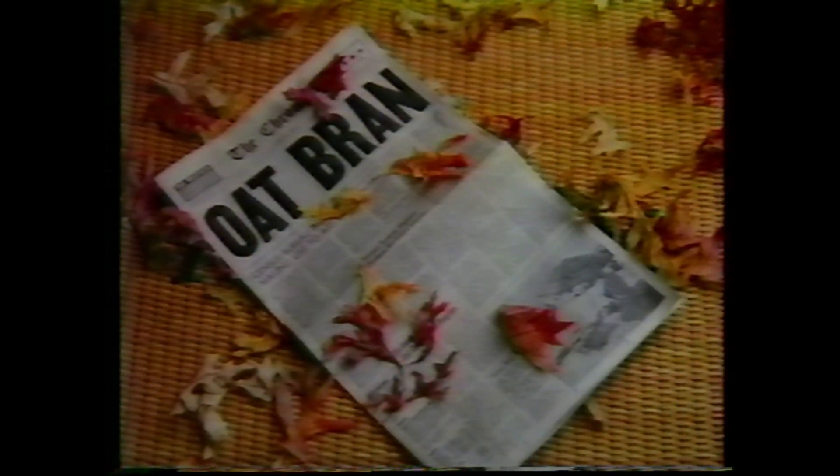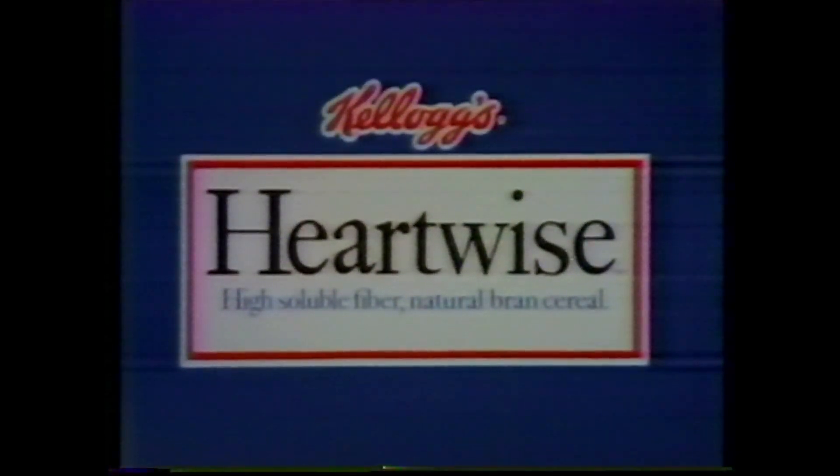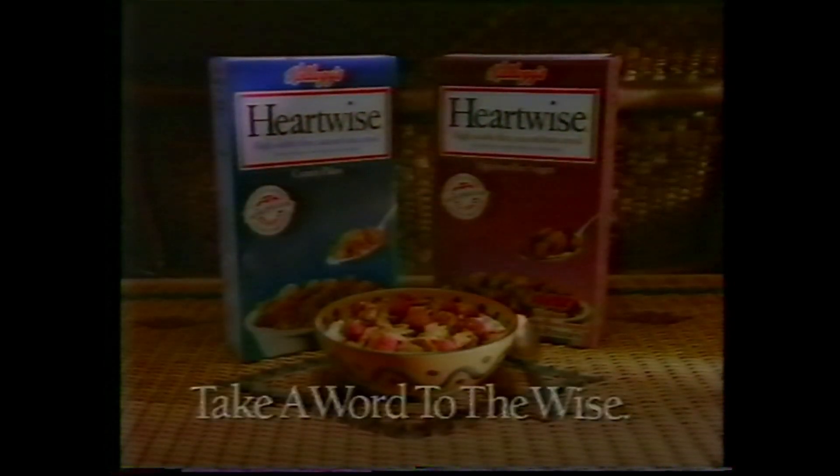If oat bran made news, this should make history. Psyllium — an important ingredient in a new cereal from Kellogg's: Heartwise. Psyllium is a natural grain with more than eight times the soluble fiber of oat bran. And that gives the delicious, naturally crunchy flakes of Heartwise the highest level of soluble fiber you can find in a cereal. Heartwise. To get more than just oat bran, take a word to the wise.